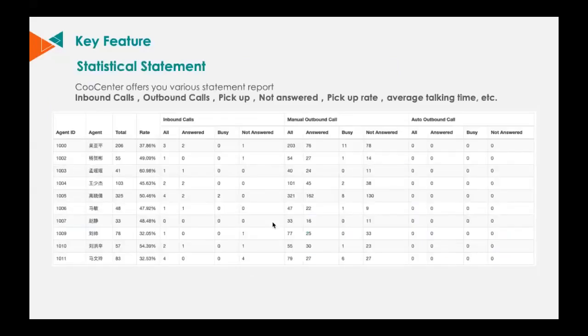The last feature I'd like to introduce is our powerful reporting system. You can know everything about how your call center is working every day, with tables and graphic statements available.